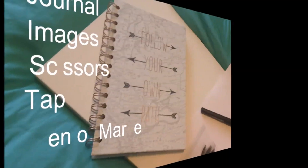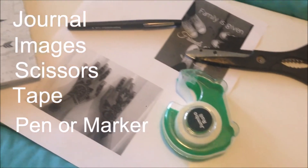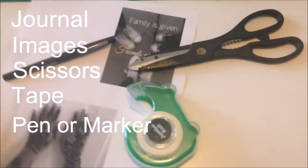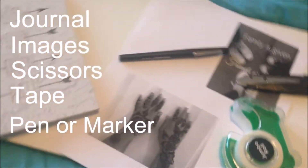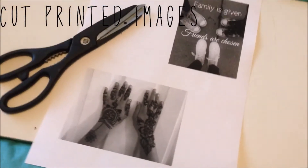The things you will need are a journal, images of your choice, scissors, tape, and a pen or marker. This is more of a hack but it can also be a DIY. One of my friends gave me this journal and I decided to use it for the video because it looks travel-like.